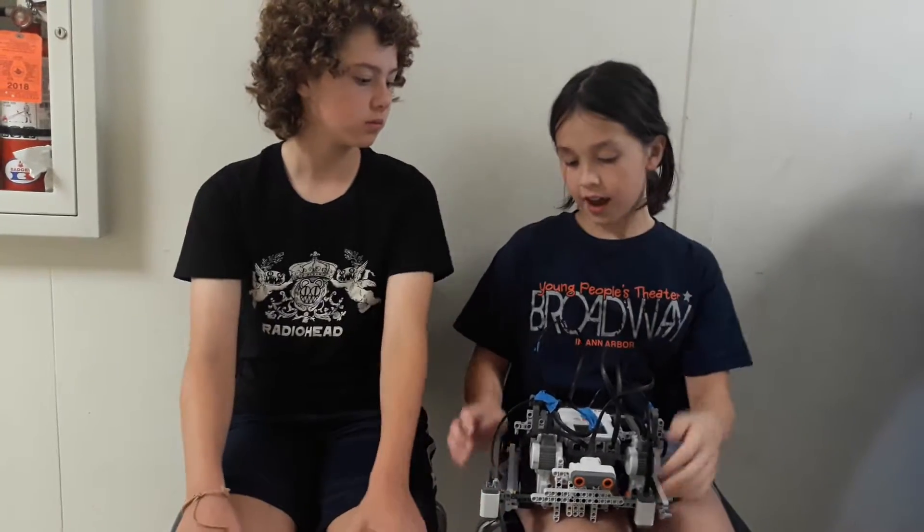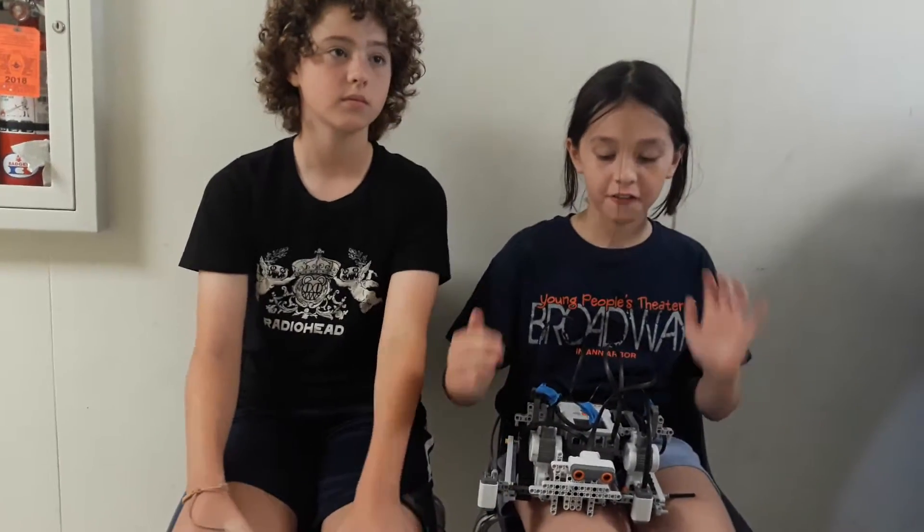Did you have any problems when designing the bot? Yes, at first it was the code and it was very hard. Our light sensors and motion sensor kept on falling off, the front of our robot kept on falling off, and the treads and a bunch of other tiny details — so we had to secure it more.